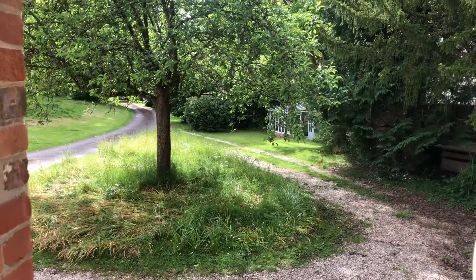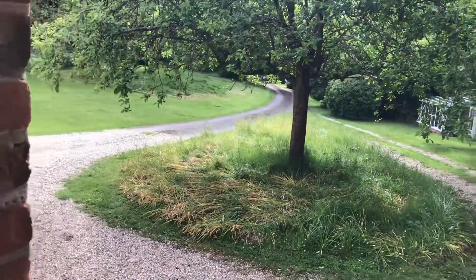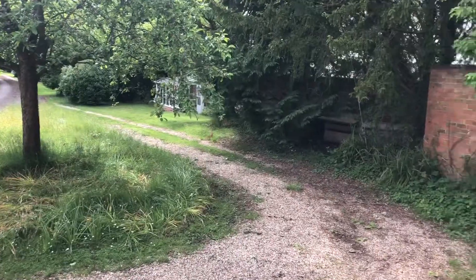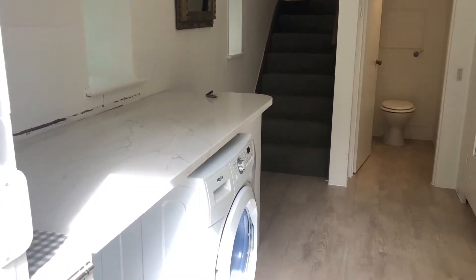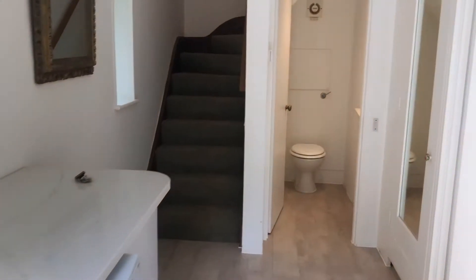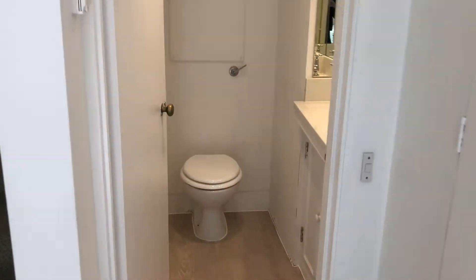Hi there, it's Lucy from Jones Robinson Estate Agents and I'm over at the Stables in Newtown Common. Here we have this picturesque location — a one-bedroom duplex house. Coming through, you enter into an entrance hall which is where the utility is, with the washing machine, and you've got a downstairs cloakroom straight ahead.